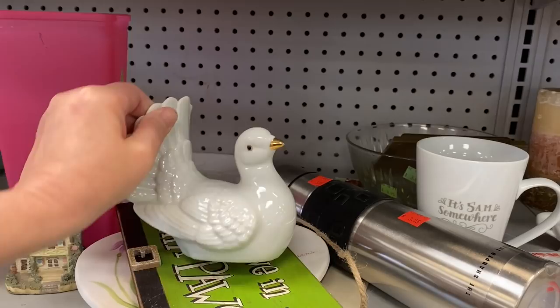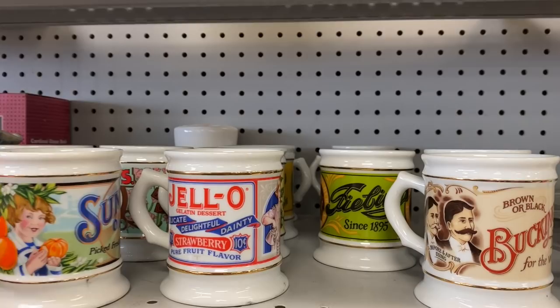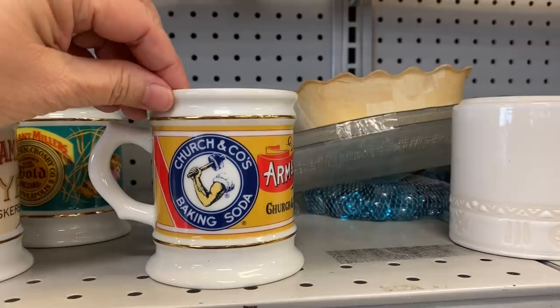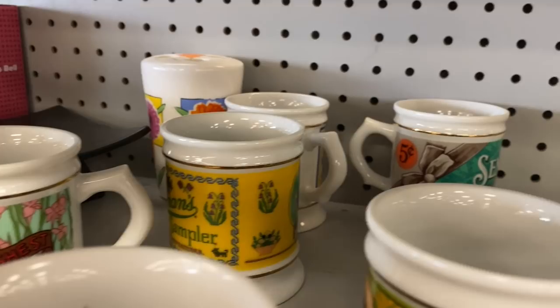This piece was in great condition. Then I saw a shelf full of these corner store porcelain collectors mugs — they had Sunkist, Orange Jello, Arm and Hammer, Whitman Sampler, Heinz Sweet Pickles, just to name a few. They were all $1.95 each, and I looked them up and they could sell for about $10 on average on eBay.